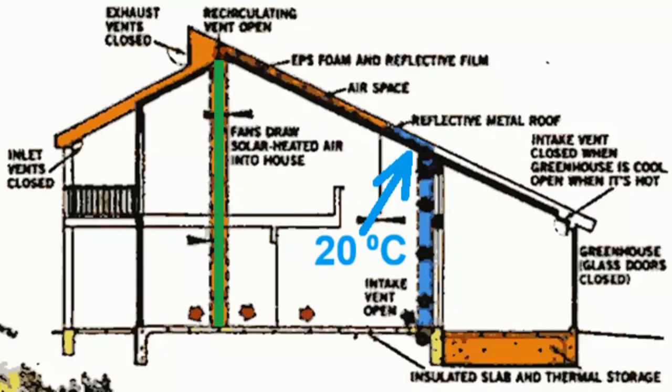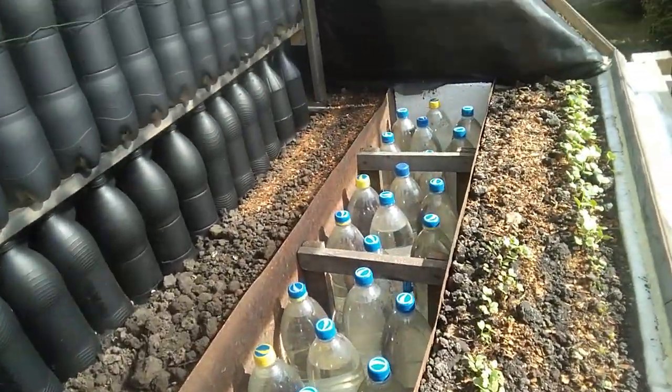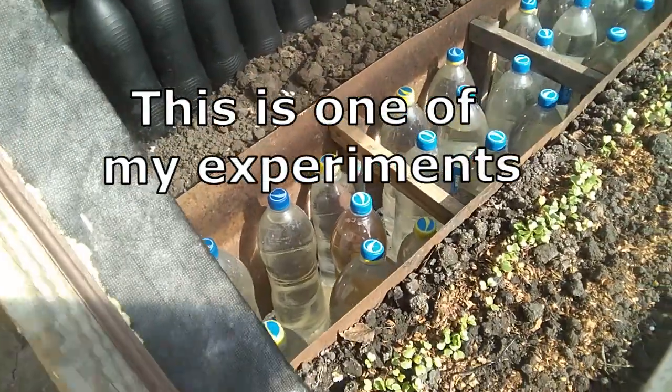If these gaps are filled with large gravel, the intensity of the heat removal from this air will be noticeably better, which allows the average temperature of this air to be reduced by several degrees, and therefore the heat production of the roof increases — although I prefer to use not the gravel but old bottles filled with water, because the heat capacity of water is several times greater.